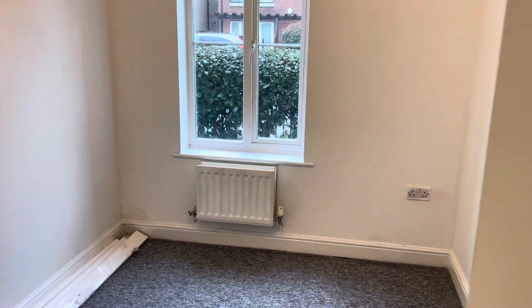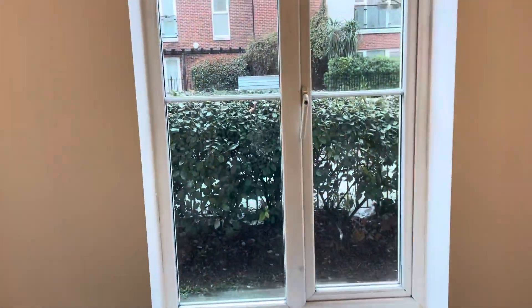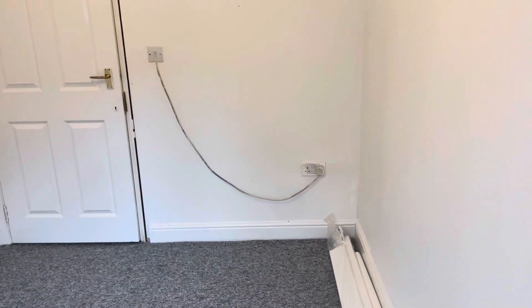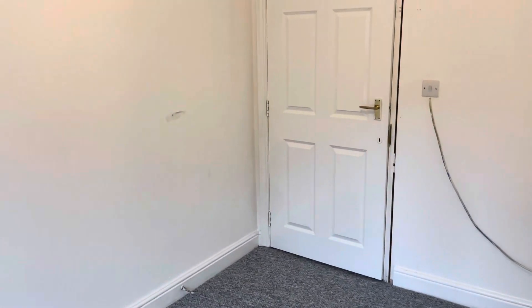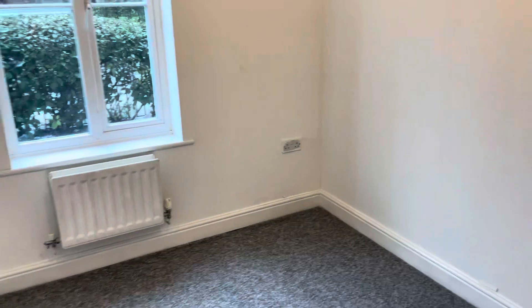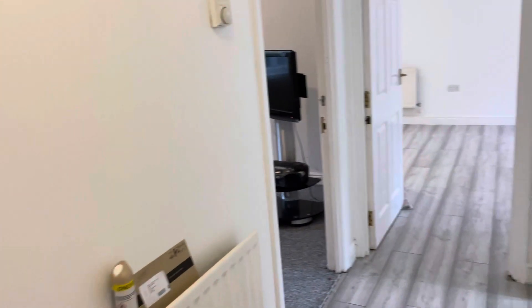Coming straight ahead, we're met with the first bedroom — one of two. It's got a really great big window, so it's great for bringing in lots of natural light. It's a really decent size as well — you could definitely get a nice double bed, a wardrobe, maybe a bedside table too. It's carpeted, which gives it a bit more of a homely feel.